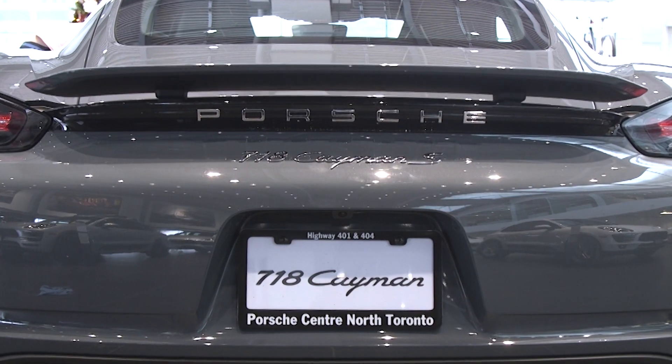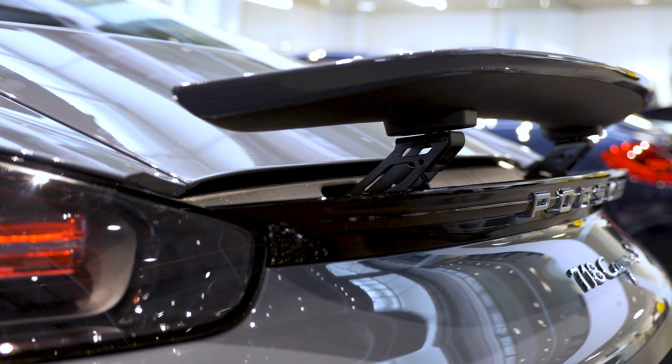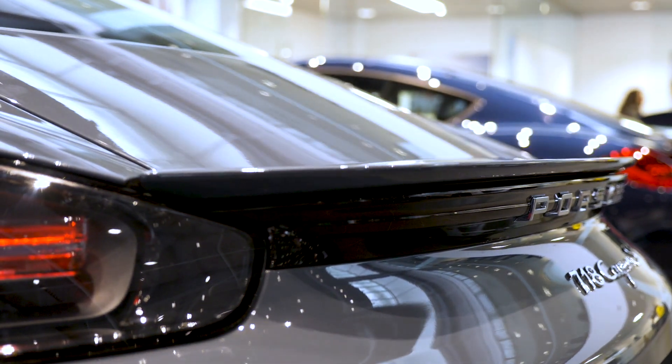One of the newer features on the 718 Cayman and Cayman S is the rear spoiler, which automatically rises at approximately 120 kilometers per hour.